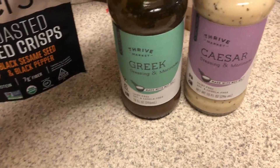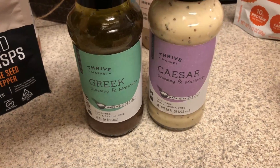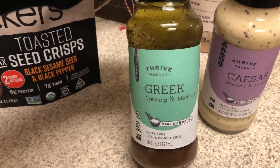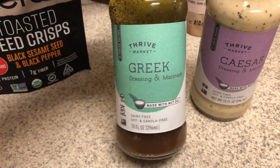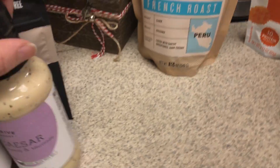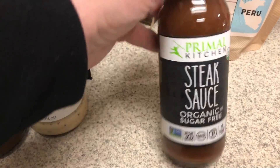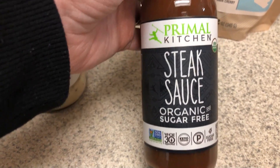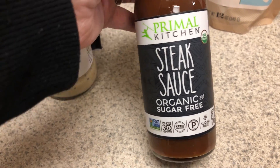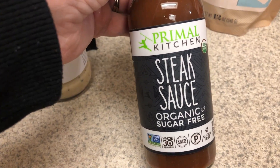These two things are also repeat buys. I really like their Caesar dressing — it's from their brand and it's really good. I use this as a marinade for chicken as well. Both of them are really good and I order these every time. As well as the steak sauce from Primal Kitchen — I can find this every once in a while in stores but it's usually about $8.99, and I think it's $5.99 from Thrive.